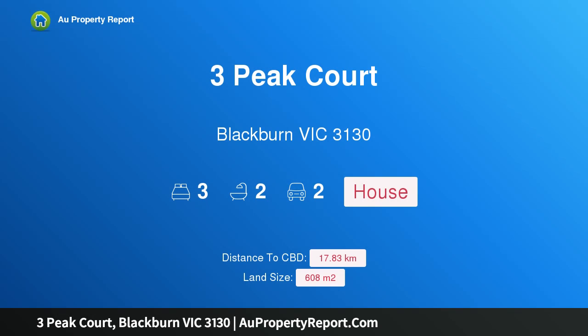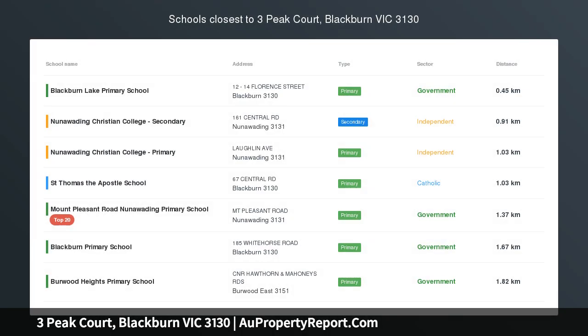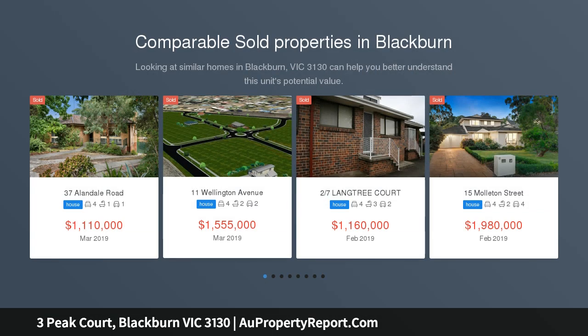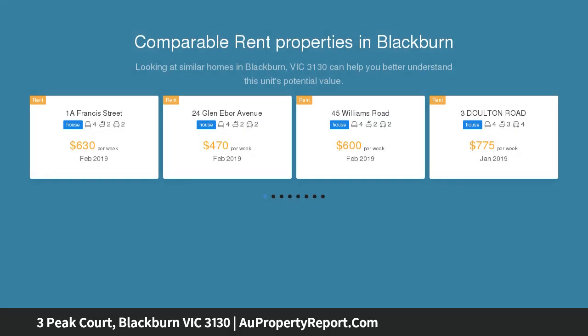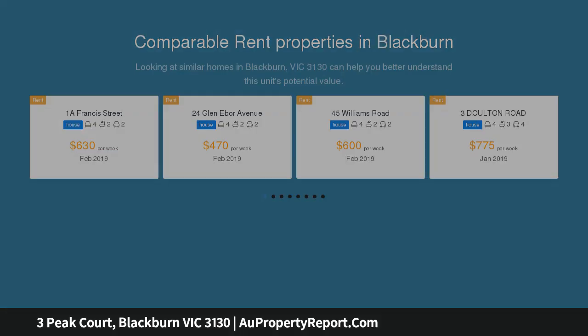Hi, I am glad to introduce Property 3 Peak Court, Blackburn Victoria 3130, an enticing lake lifestyle. Set in a quiet court and easy stroll from Blackburn Lake Sanctuary with its array of wildlife, picnic facilities and walking trails, this well-presented family home offers an extraordinary range of possibilities on a generous 608 SQM allotment of land.